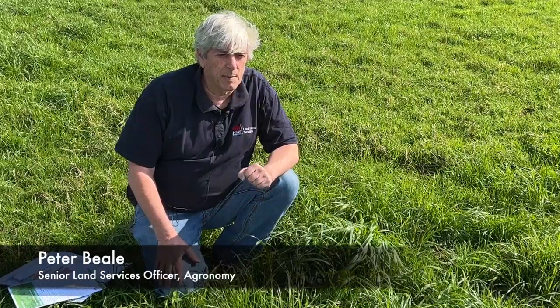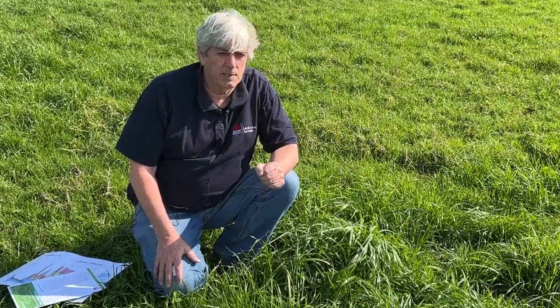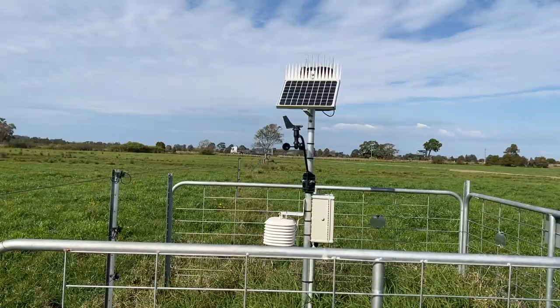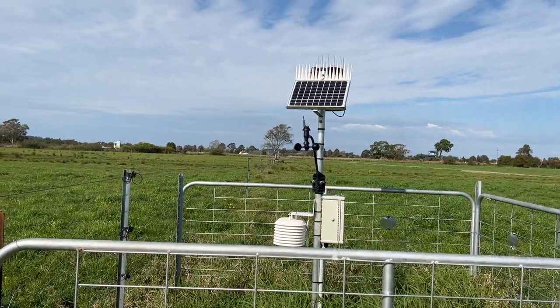Hi, I'm Peter Beale from Local Land Services in Taree. I'm just going to discuss some of the applications for the pasture or farming forecaster probes that are around the Taree area and right out to Scone.